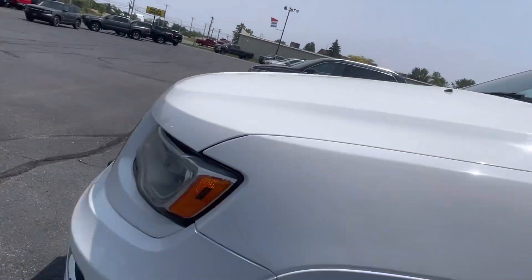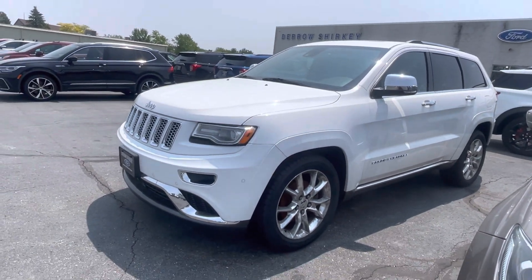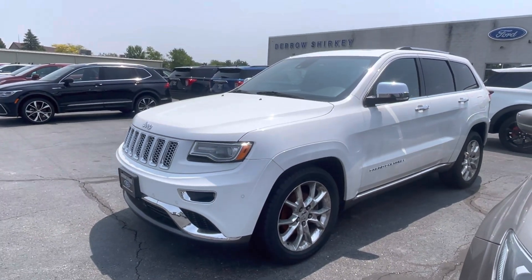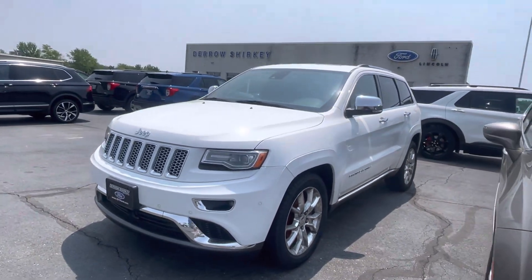I'd be shocked if the previous owner didn't do something when it came to paint protection, because the paint absolutely pops. Give me a holler at 419-485-3181, ask for Tanner. We do reserve vehicles the day of an appointment — appreciate you.